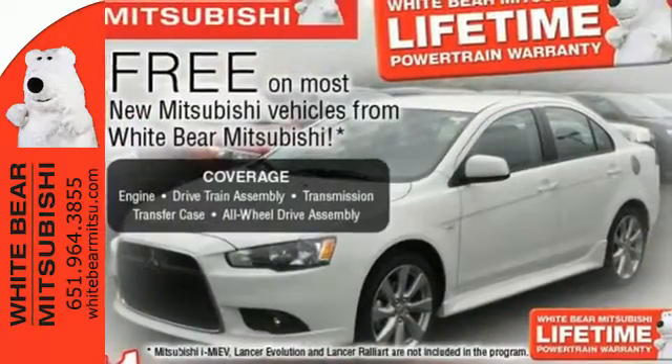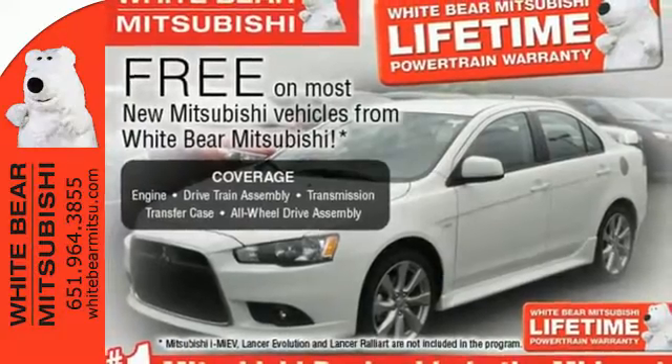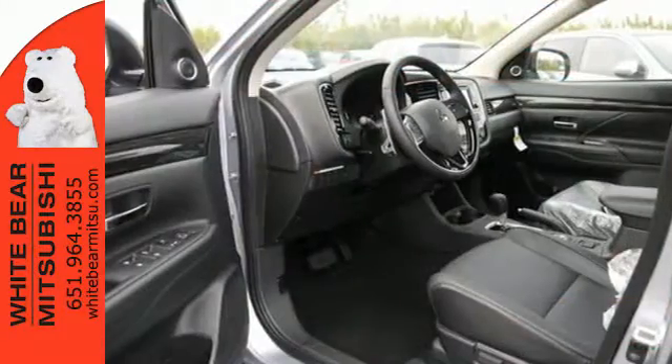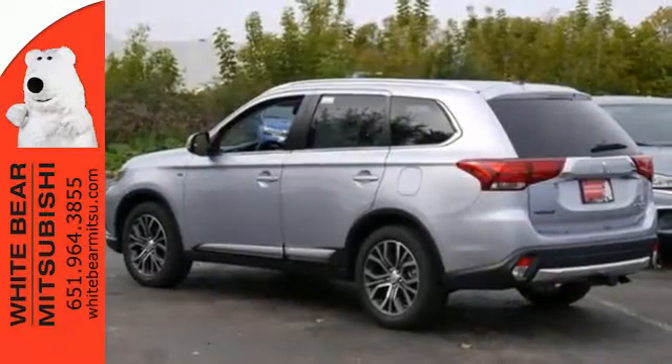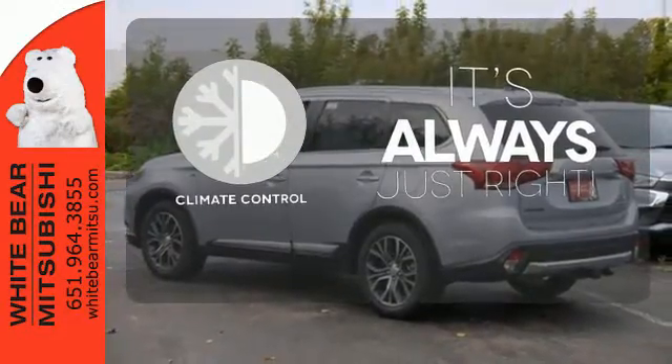You'll love features like Hill Start Assist, Eco Mode Switch, and the Fuse Hands-Free Link System which allows you to access your phone and media players with the sound of your voice. Set it and forget it with the climate control.